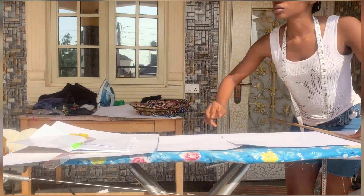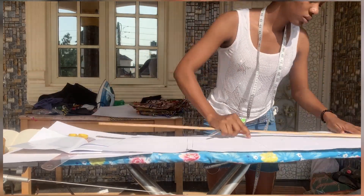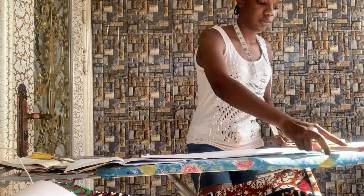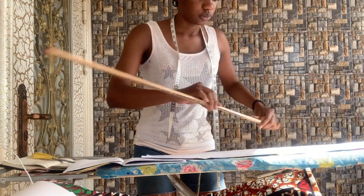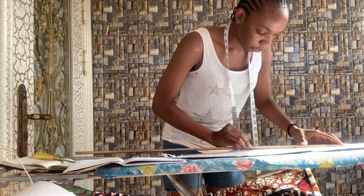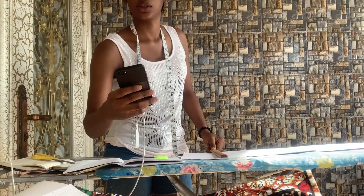I started drafting my pattern by around 1 or 2pm, and because of how scorching the sun was, I had to move to a better place. And then here I was really, really active — you have no idea. I drafted the patterns for the kimonos, the shirts, and also for the crop top.